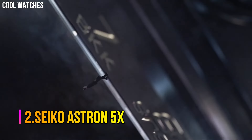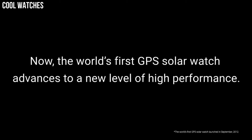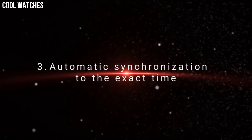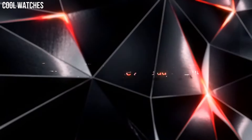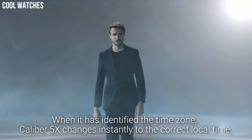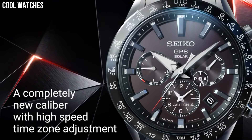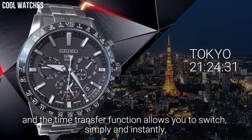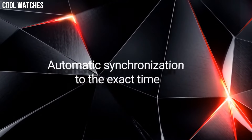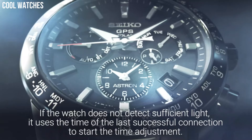Number 2: Seiko Astron 5X. It has Japanese solar quartz movement and 5X 5.3 caliber. Titanium hard-coating case of round shape. Case dimensions are 42.8mm in diameter and 14.7mm in thickness. The dial of this Seiko watch is navy. Display type: analog. This timepiece has sapphire super-clear coating glass. Titanium hard-coating polymer band. Band color: black. 200-meter water resistance. The watch is from the Astron Collection. Features include: anti-magnetic, GPS, glowing hands, glowing markers, dual time, power reserve indicator, perpetual calendar.